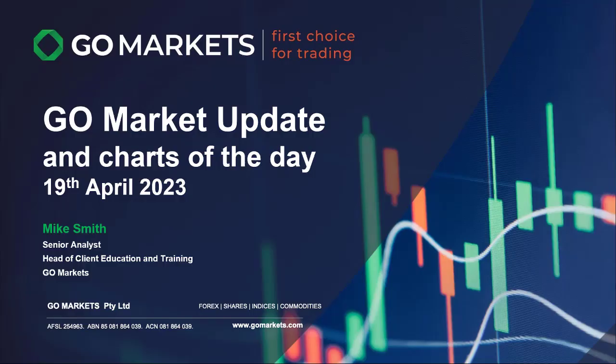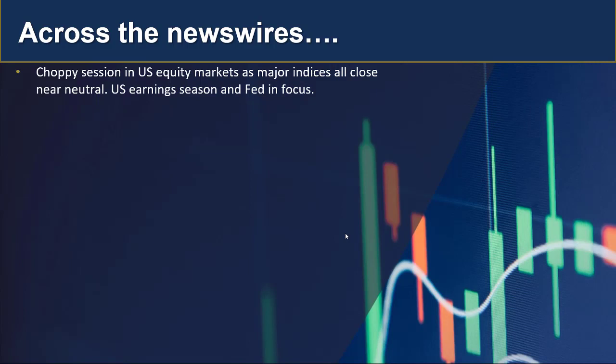Welcome to your GoMarkets update, Charts of the Day, for today, 19th of April 2023. Mike Smith, senior analyst at GoMarkets, to lead you around what's happening in markets today. Overnight in the US we had a choppy session as major indices all closed near neutral, with US earnings season and the Fed in focus.